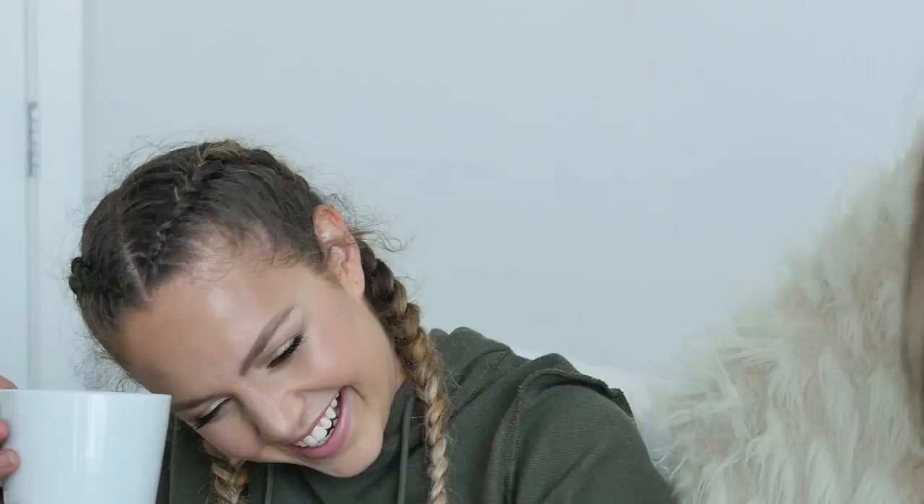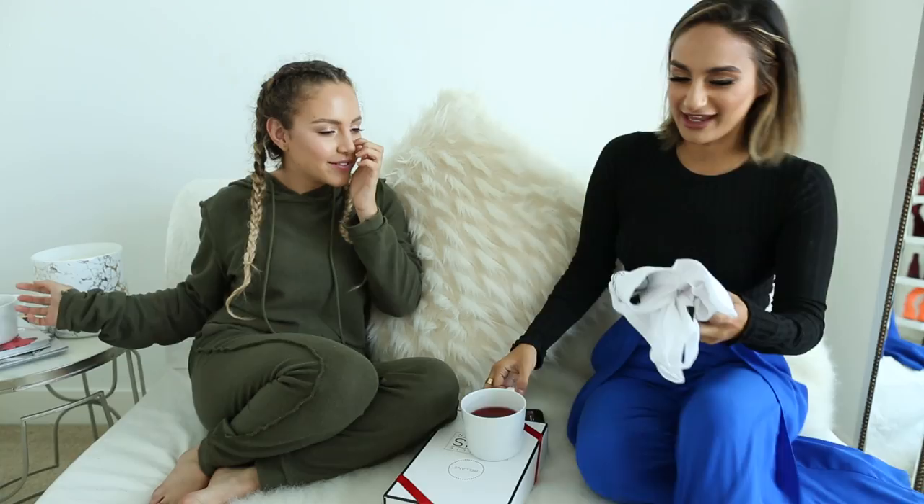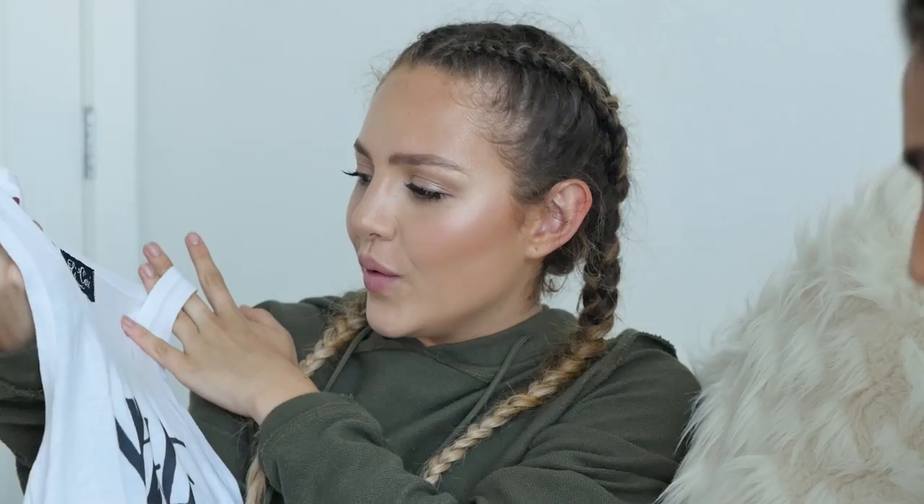I'm so happy you're a part of this. Thank you for having me and for letting me raid your closet! I brought you a little gift — a cute tank top you can work out in that says 'inhale, exhale.' You can wear a cute bra or sports bra underneath. And I brought one for a subscriber to win — just subscribe to both of our channels and comment your favorite thing you saw in her closet today. Thanks for watching, bye guys!